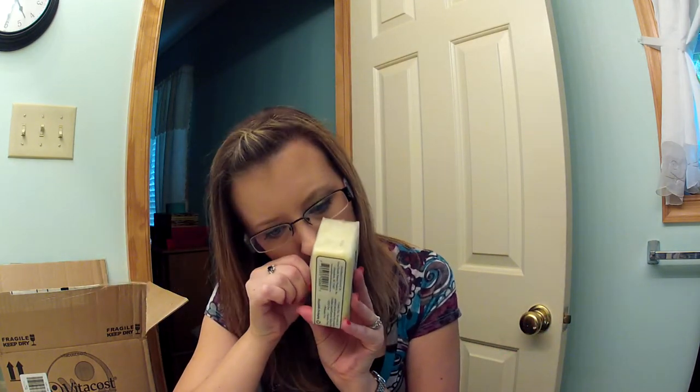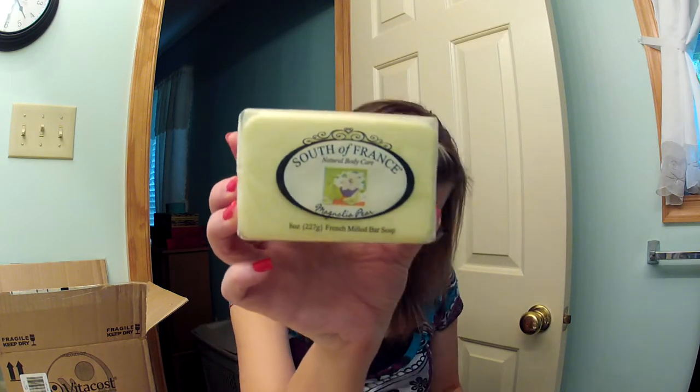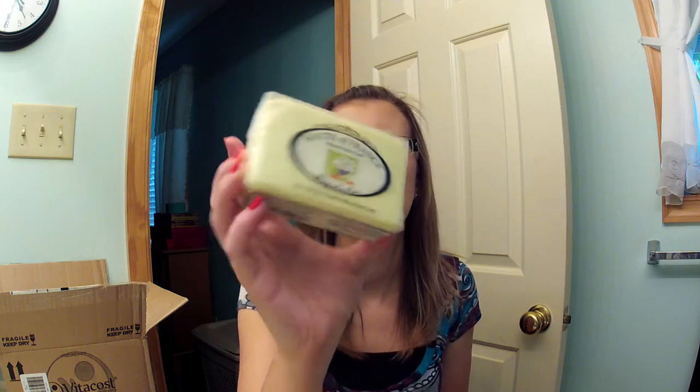Then I got another one from South of France — they had really good reviews and I've never tried these soaps before. This one is Magnolia Pear, and it was a little more: $4.19, and I paid $3.69. It's the same thing — free of all those yucky things you can get in soaps. All right, so that is my Vitacost haul. Thanks for watching, and I will see you again soon. Bye-bye!